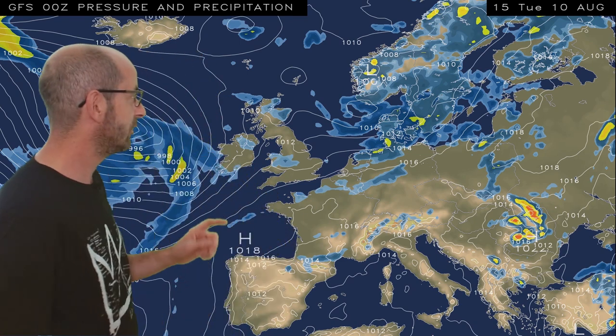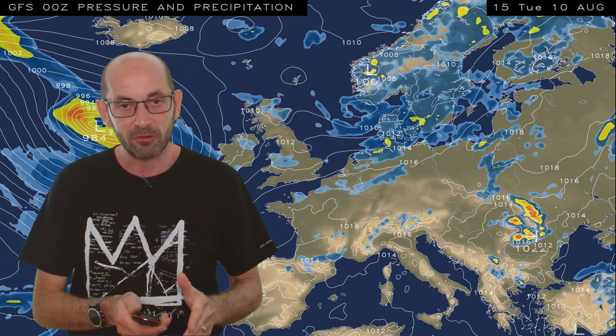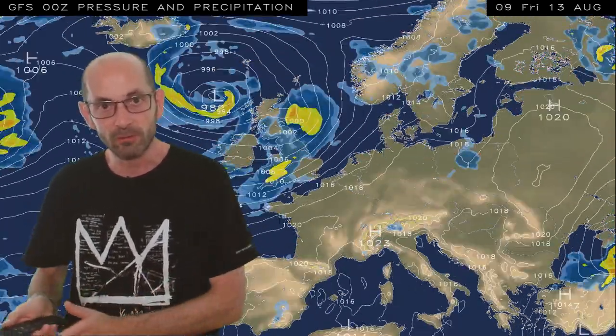By Tuesday there are indications that it's becoming drier for a time. But if we look out into the Atlantic, the next area of low pressure is beginning to approach. This is where things start to become more uncertain. How quickly that low pressure moves towards the UK and influences our weather is varying according to different computer models. It moves eastwards quite quickly, bringing outbreaks of rain across all of the UK, and then rather cool and showery conditions return by Friday August the 13th.